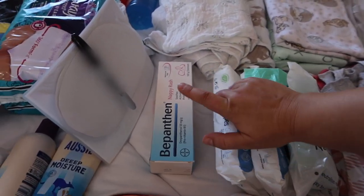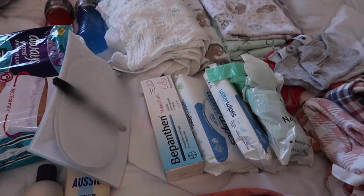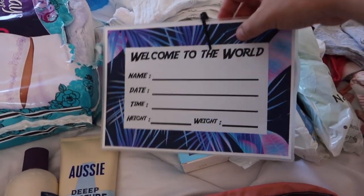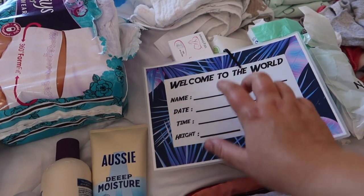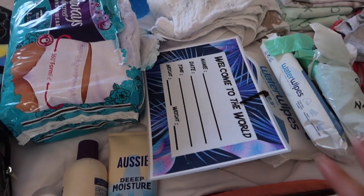For nappy-related things, we've got wipes — you can never have too many. I personally like to use water wipes because they're natural and very good for newborn skin. We've also got nappy cream and a couple of nappy bags. I've also got an announcement card — the name is a secret, but we've got the pen ready to write in the details.